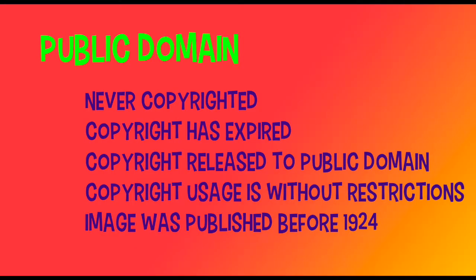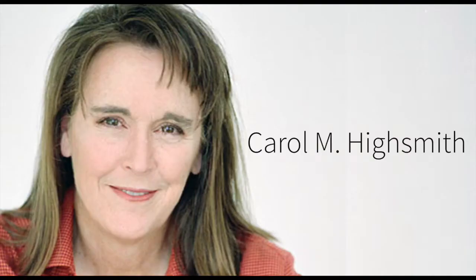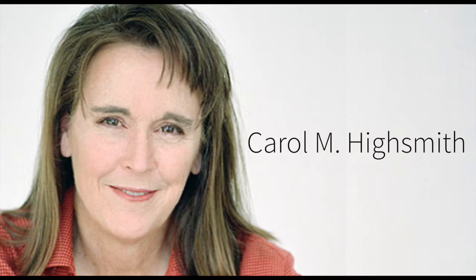But most of us aren't photographers, and there are thousands of professional images we can use. There are many websites with images in the public domain — free to use and free to modify. The reason for this is because the image was never copyrighted by the author, or the copyright has expired. Some photographers release the copyright to the public domain. Carol Highsmith has donated over 100,000 photographs royalty-free to the Library of Congress, making them free for you to use. Or the image was published before 1924.